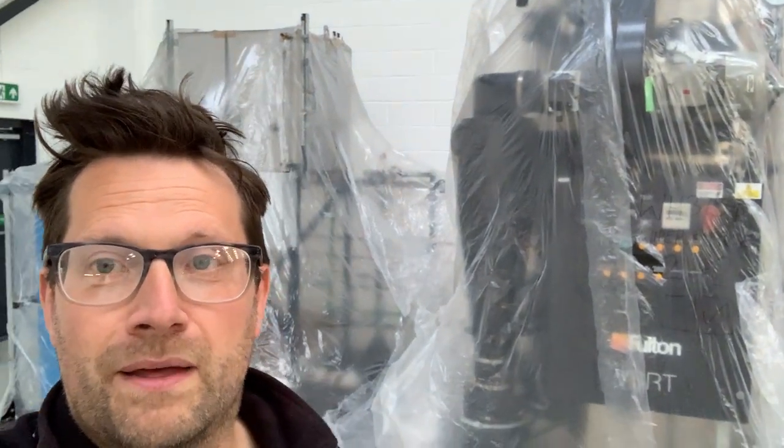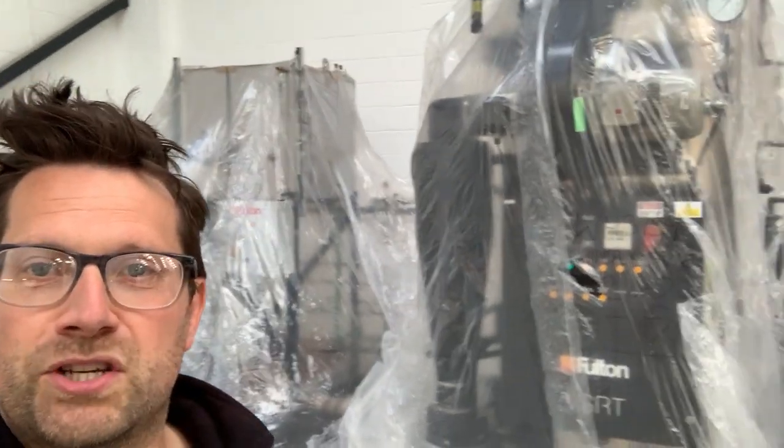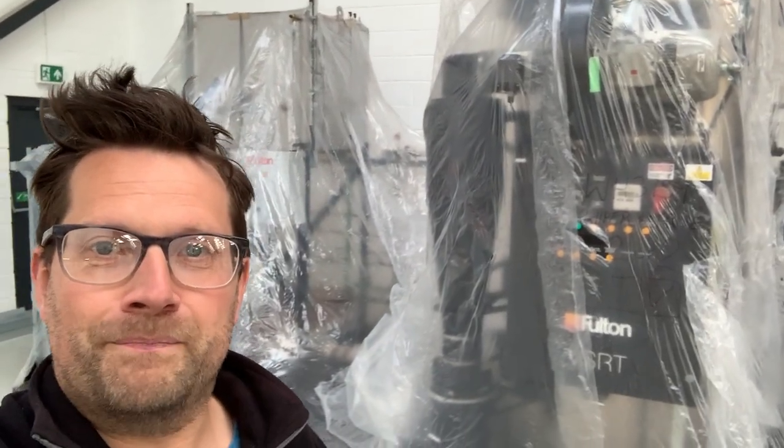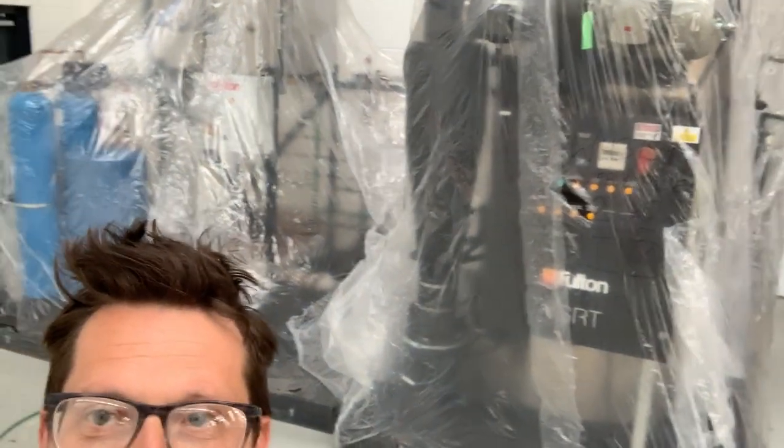We're really looking forward to seeing how it will perform for us. We're going to install it outside in a big plant shed, so we have a nice, quiet brewery. Cheers.